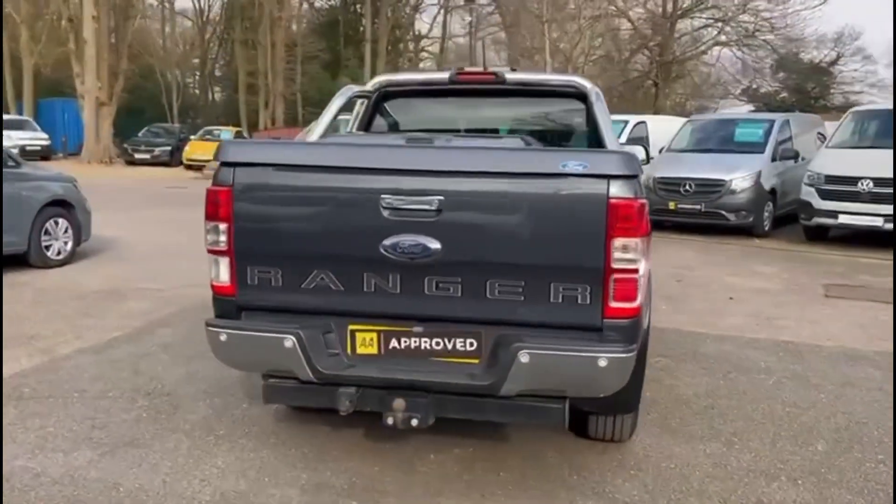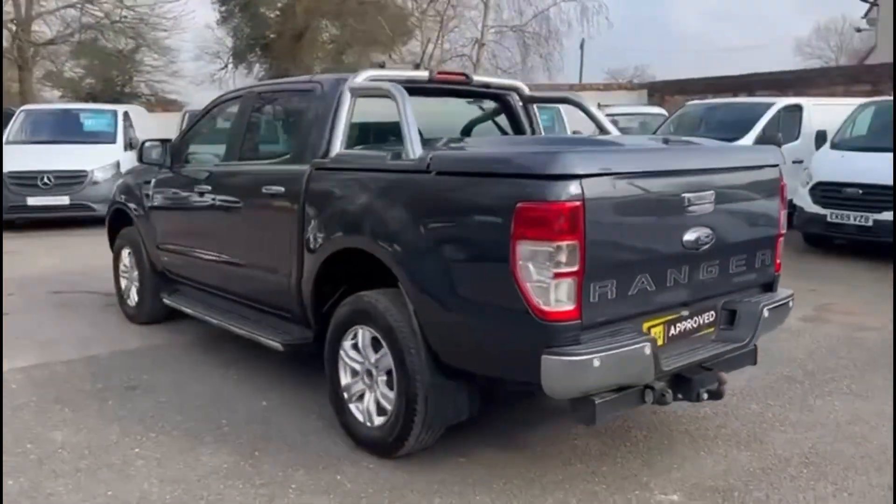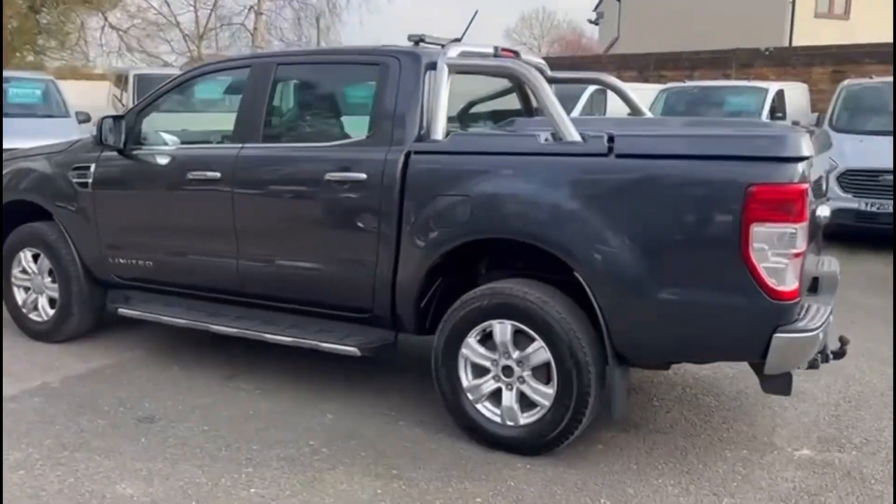This vehicle is equipped with aircon, sat-nav, heated front seats, rear camera, electric windows and electric power folding mirrors.